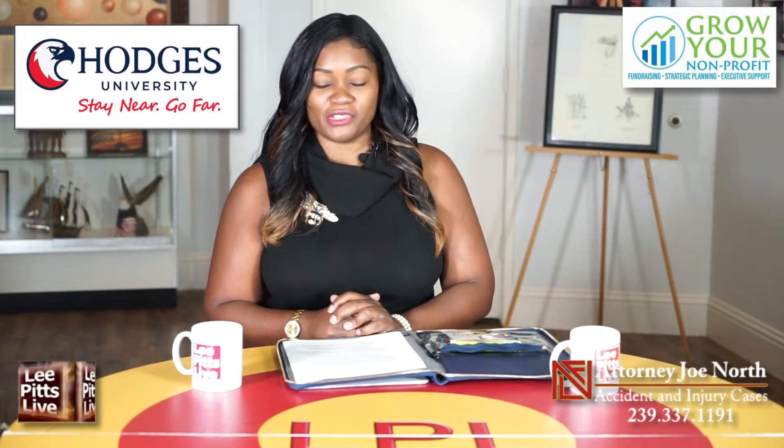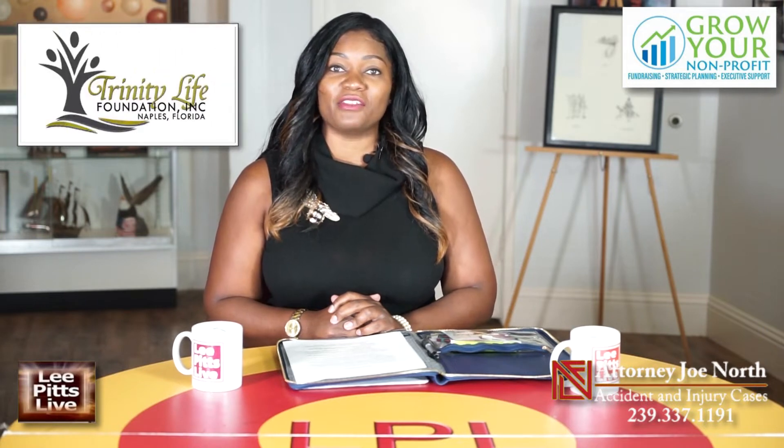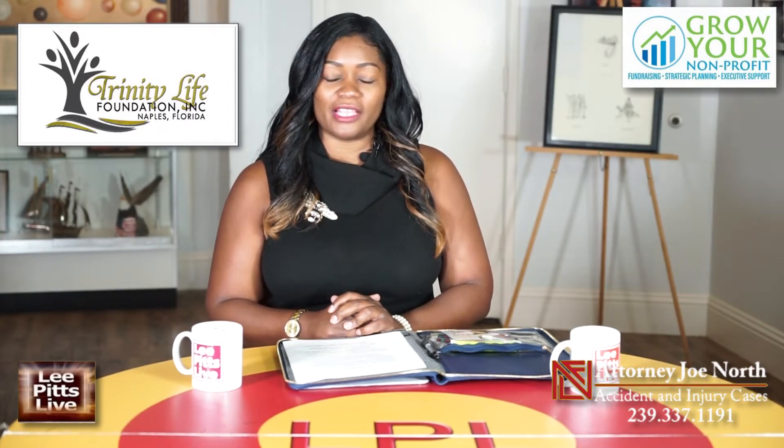Before I begin my segment, I would like to thank the sponsors: Grow Your Nonprofit, Hodges University with campuses in Naples and Fort Myers — Stay Near, Go Far — and Trinity Life Foundation Naples, founded on the principle of making a difference for at-risk minority youth in Collier County.